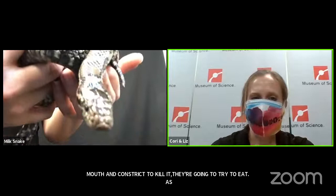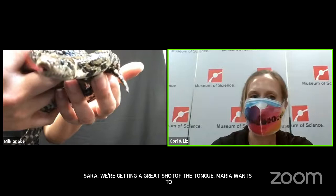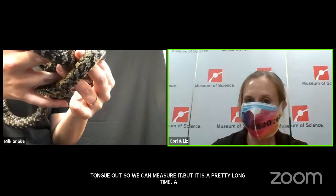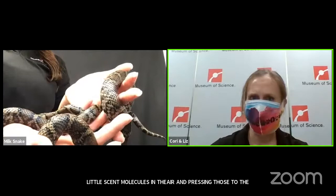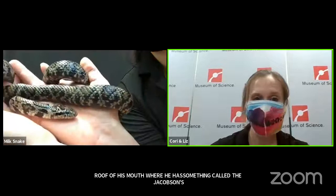We're getting a great shot of the tongue. Maria, age 4, wants to know how long is their tongue. I'd say it's a solid inch coming out — it's not like he holds his tongue out so you could measure it, but it is a pretty long tongue. A snake tongue is very important: they actually use their tongue to help them smell. Every time he's flicking out that tongue, he's collecting little scent molecules in the air and pressing those molecules to the roof of his mouth, where he has something called the Jacobson's organ. This is telling his brain what he's smelling.